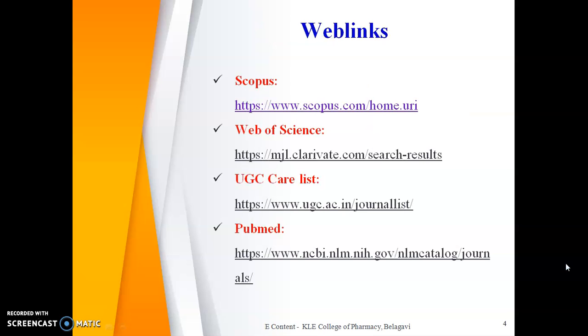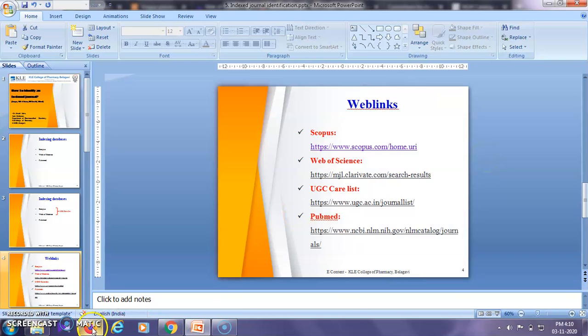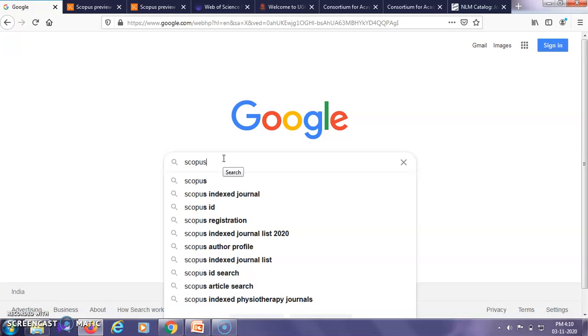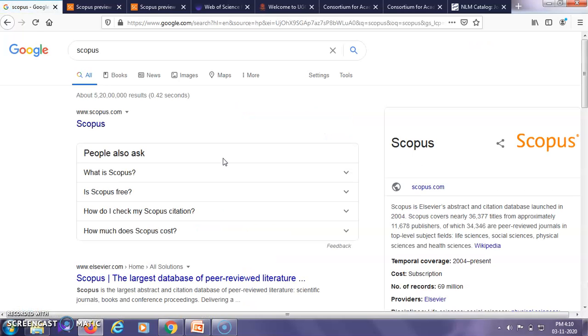These are the web links of the individual databases. You can click on either of these and go to their home page, or alternatively just go to Google and type the name of the specific database you are interested in. For example, let us look at the Scopus home page.